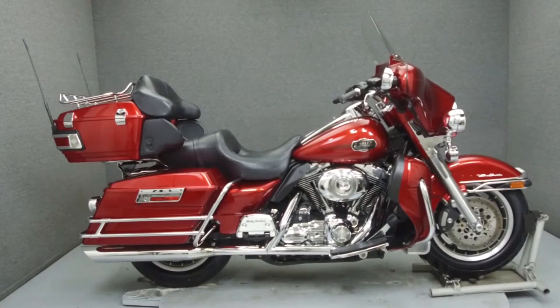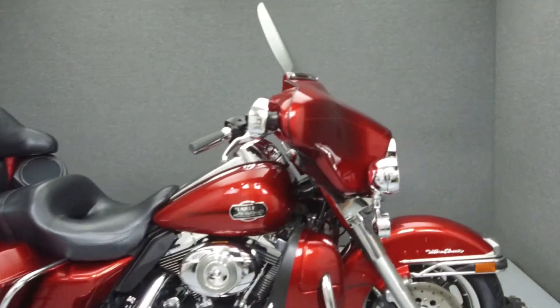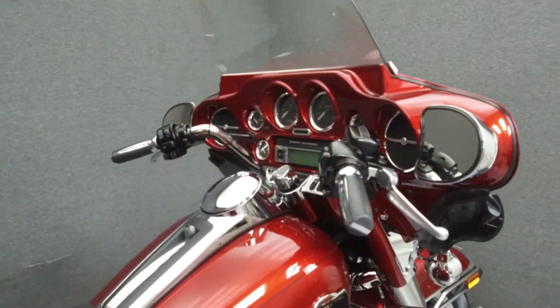Hey everyone, this is Keegan from National Power Sports. Today we're going to take a look at this 2008 Harley-Davidson Electra Glide Ultra Classic with 65,281 miles.